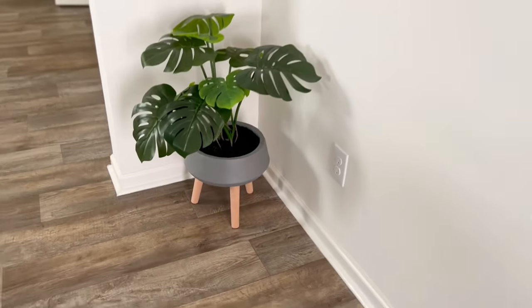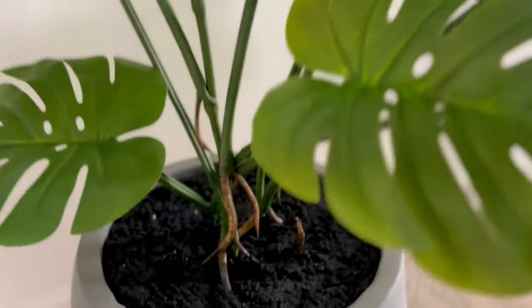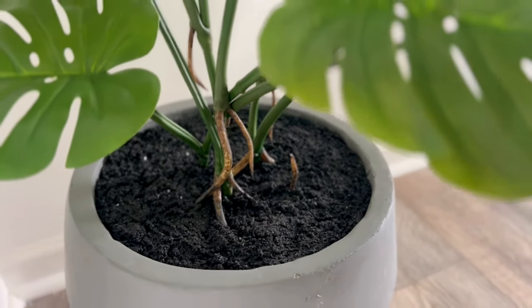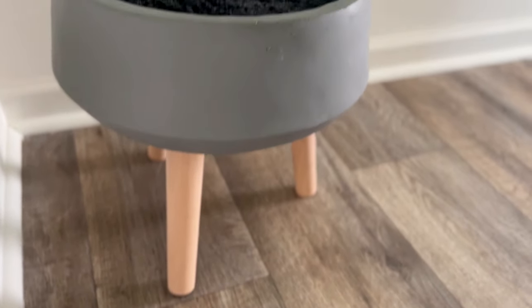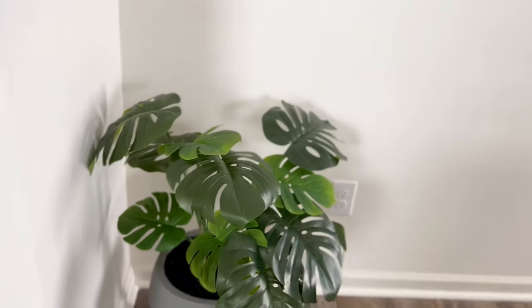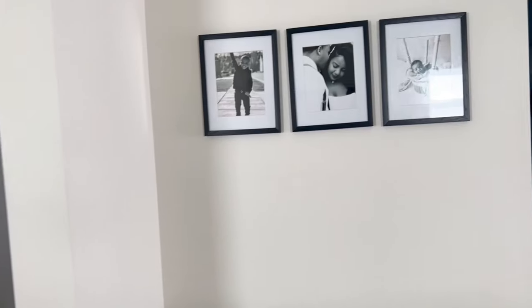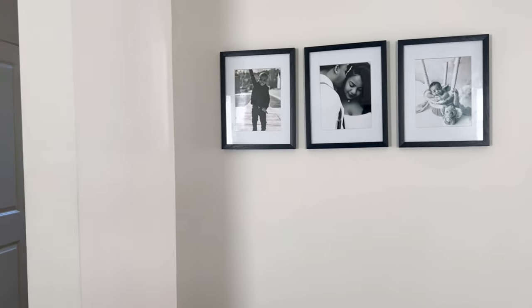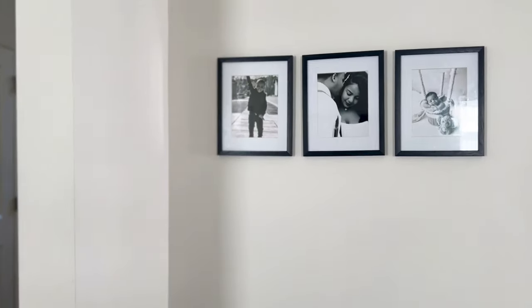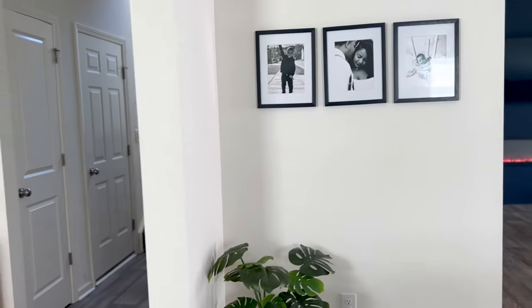This plant I got from Target — really cute. I think it's actually an outdoor plant but I really loved it. It's a faux plant with really nice details; it looks real, which is why I love Target's plants. As far as decor, we have these three photos and we're going to do another row of three.